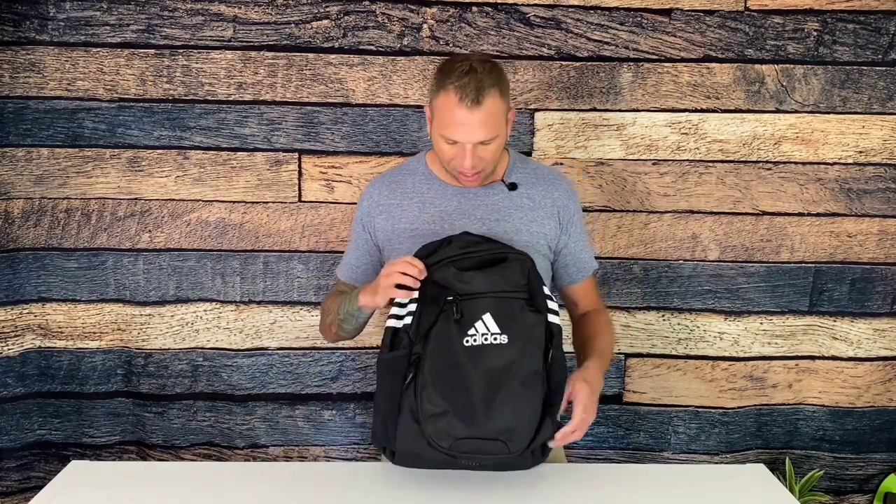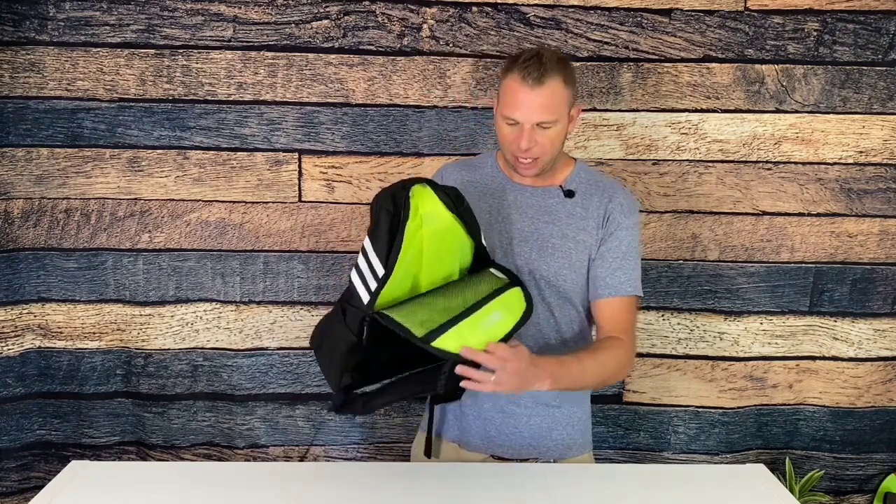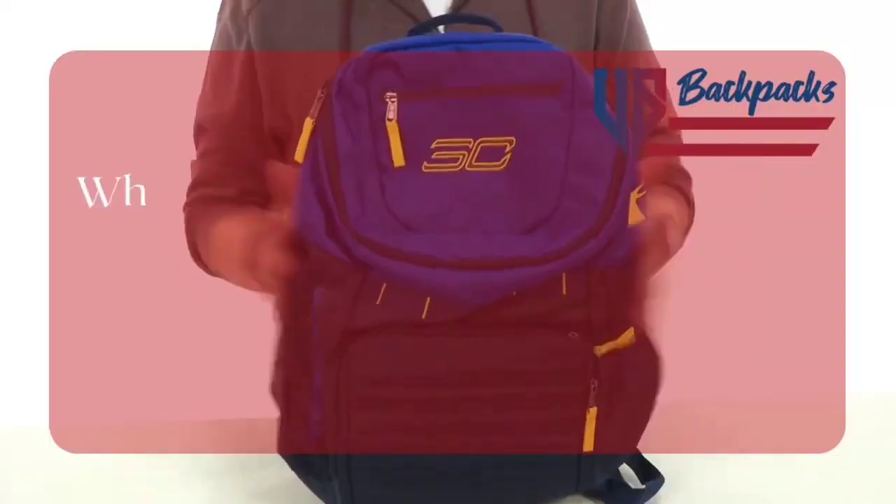Best of all, the backpack features a lifetime warranty, so you can be sure that it will last for years to come. It is also very easy to clean thanks to the wipeable material. If you're looking for a high-quality and durable backpack with a cool design that will help you stay organized, look no further than the Adidas Stadium 3 Team Sports Backpack.